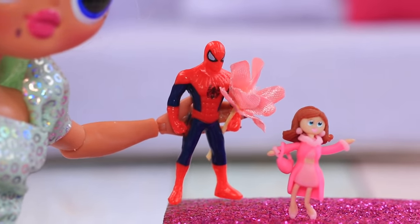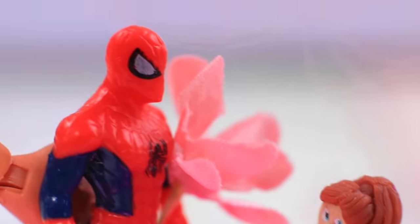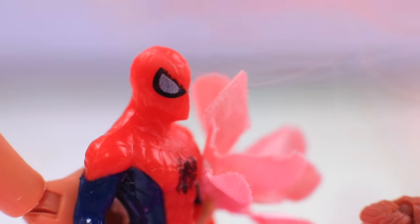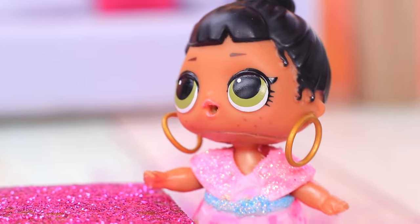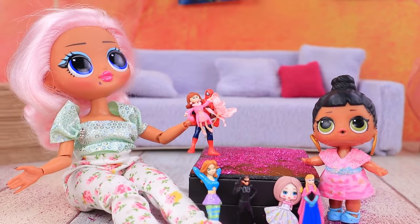Looks like our beauty has a fan with a bouquet! Spider-Man took the doll on a romantic date. 'Oh, what a nice evening!'